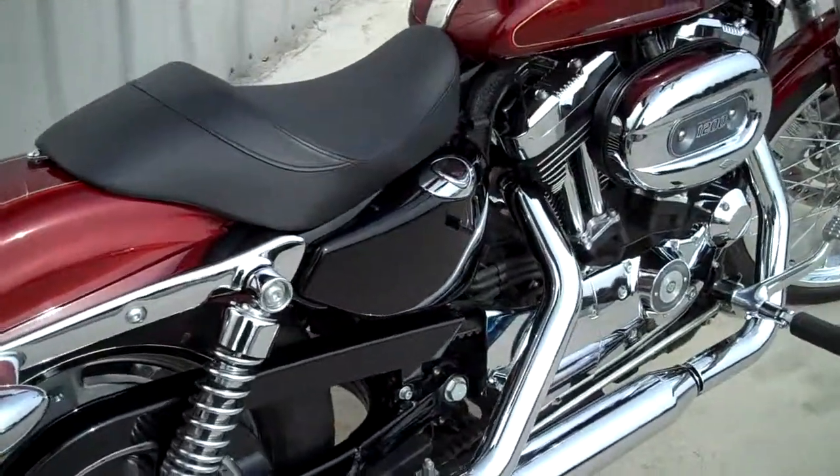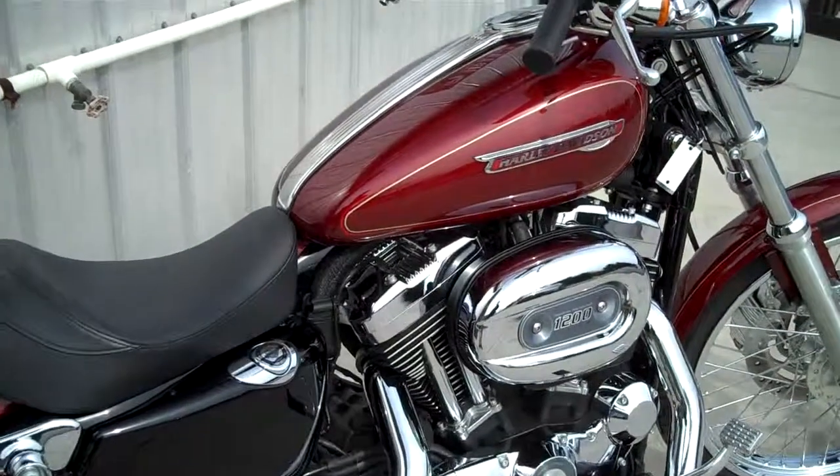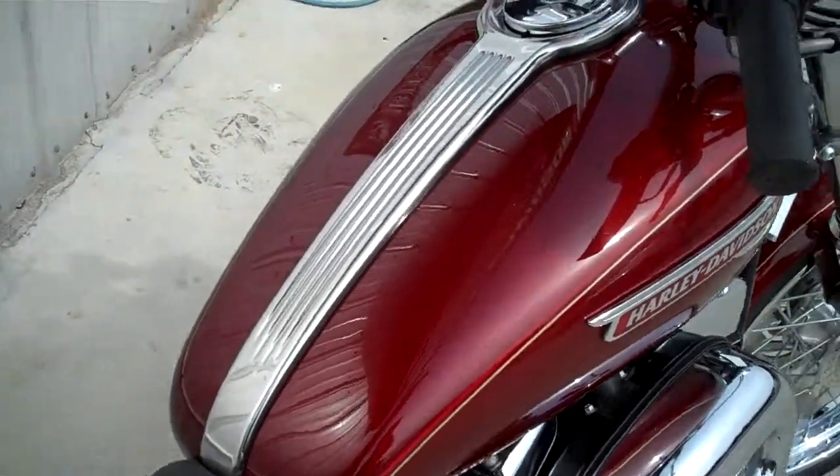We've got the solo seat with the 4.1 gallon fuel tank. It has the chrome centerpiece up to the gas cap.